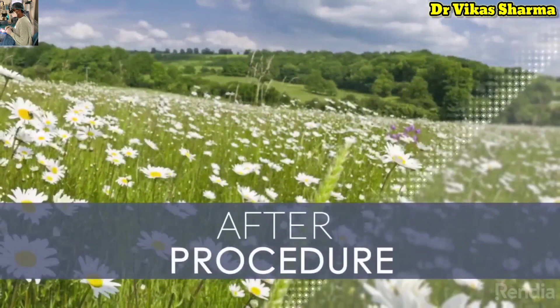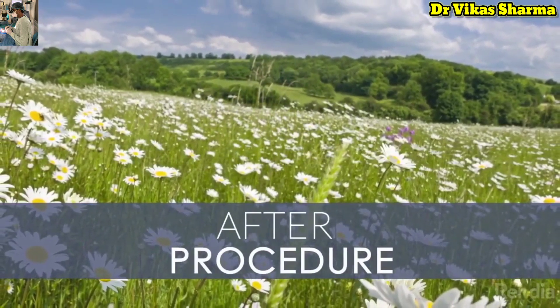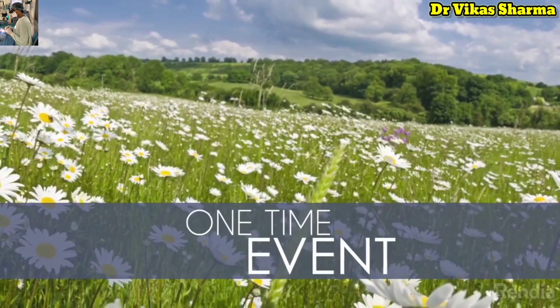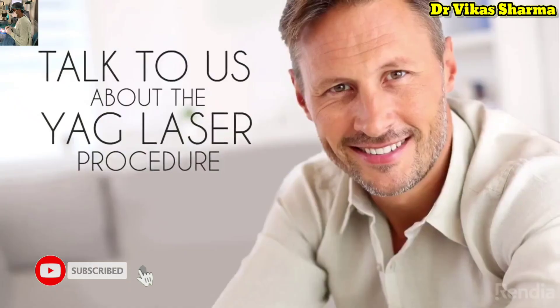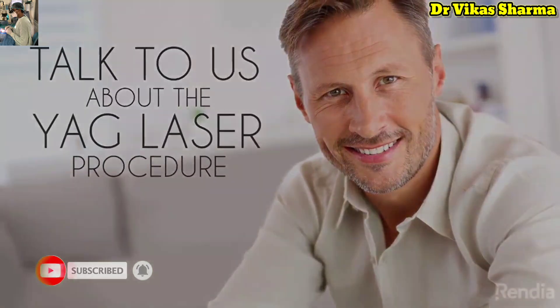Once the YAG procedure has been performed, you should see a very quick improvement in your overall vision. Fortunately, this is a one-time event and extremely unlikely to ever need to be repeated in the future. Talk to us if you have questions about the YAG laser procedure.